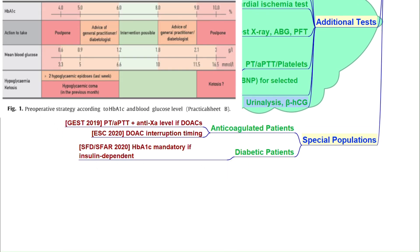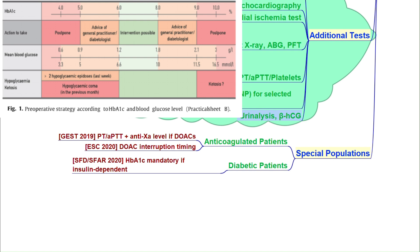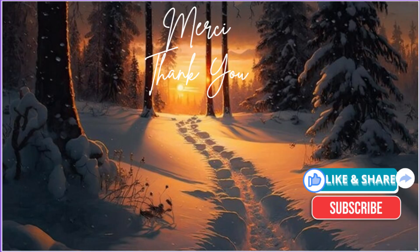For insulin-dependent diabetic patients undergoing high-risk surgery, check HbA1c preoperatively to optimize blood sugar control. Thank you.